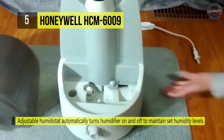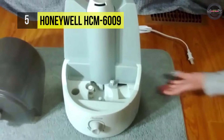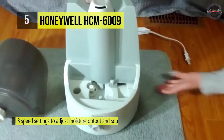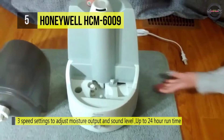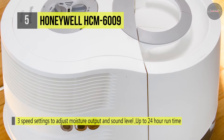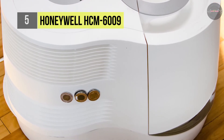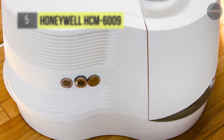It includes a wicking filter that removes impurities from water, reducing white dust and providing clean moisture output. It will automatically shut off when the selected humidity level has been reached or when the dual water tanks have been emptied. Another advantage is that it is capable of efficiently humidifying up to 2300 square feet of space.